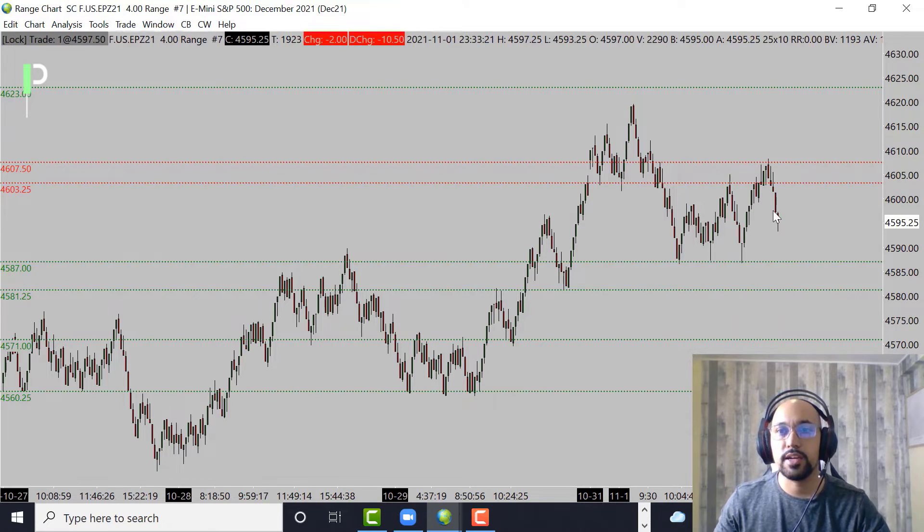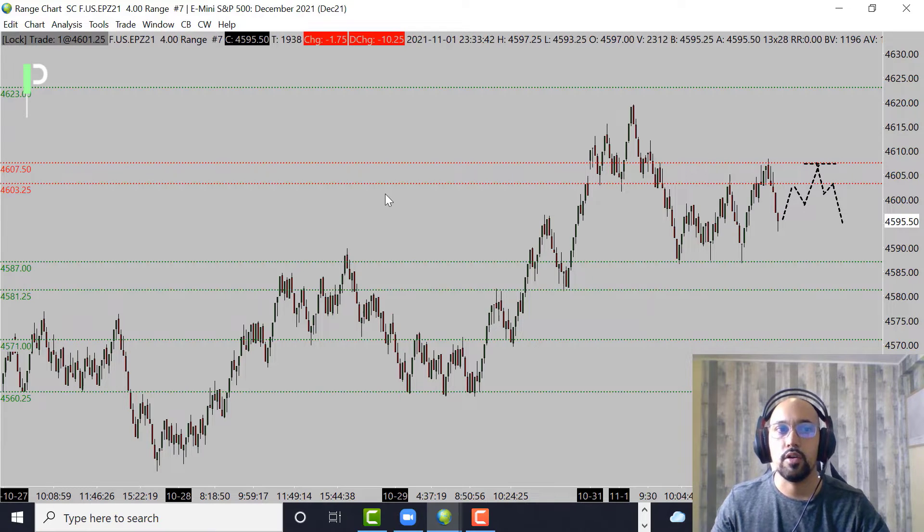If we don't bounce there and instead drop right through, the next level of support is 4581.25, then below that 4571, and then 4560.25. If we do pull back, resistance is at 4603.25 and 4607.50 as the next area of resistance. Those could be our two areas — if we fail to get through, we're looking for short opportunities right in that zone from 4603 to 4607 on the S&P 500.